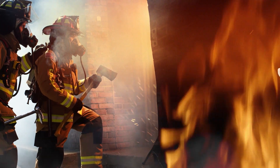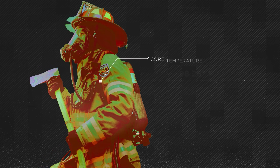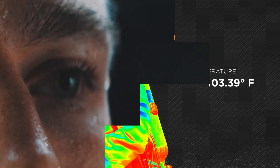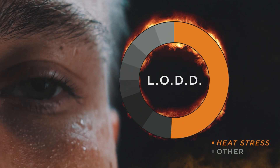In the line of duty, your biggest danger is heat stress. As your core temperature rises, you lose the ability to concentrate, make sound decisions, and think critically. Today, heat stress contributes to over half of reported line-of-duty deaths.